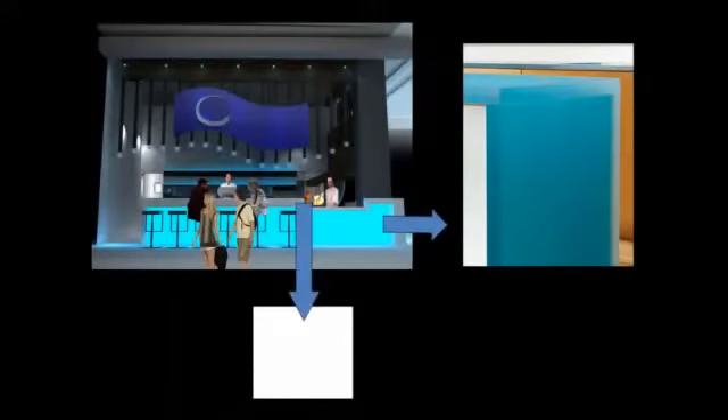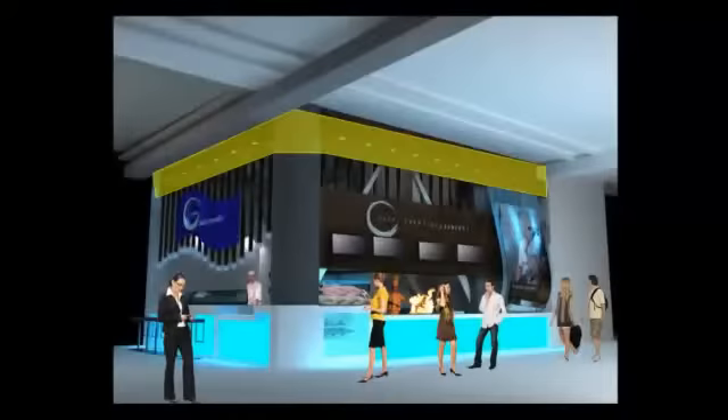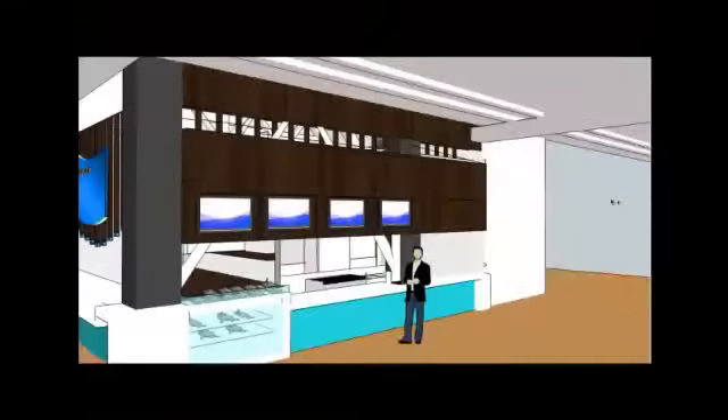Backlit LED counter dye add punches of color and hip lighting to the store. Even cooler, water effect LED lights are installed on the ceiling, casting down to make customers feel as if they were dining under the sea.